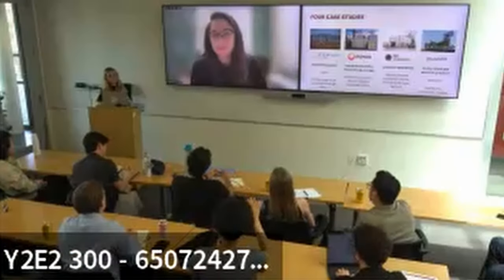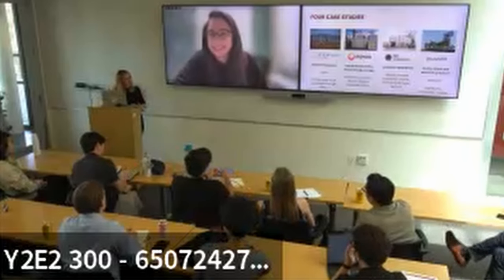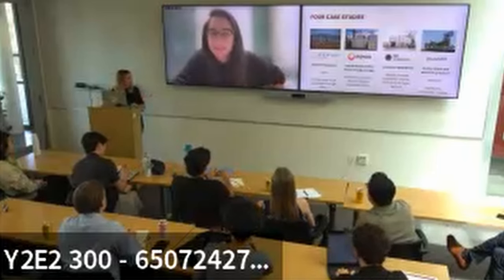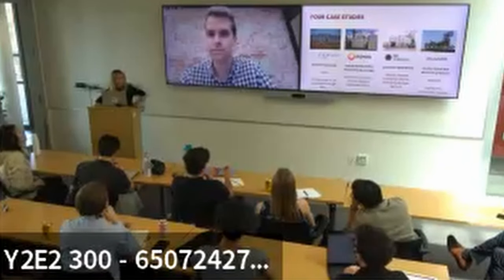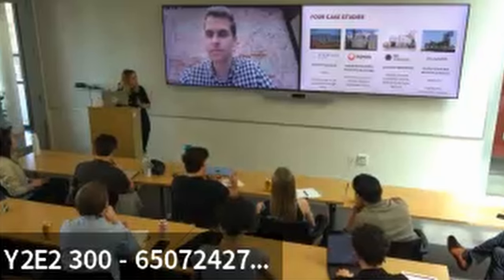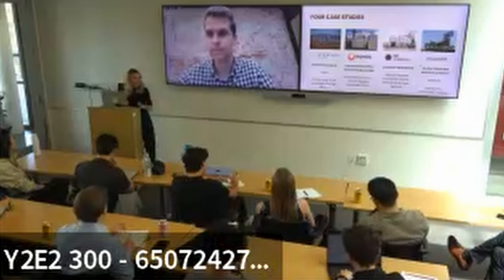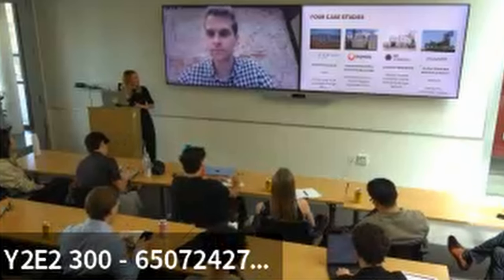Madison wrapped up with Via Separations and introduced the next speaker: Gabe Malik, Chief of Staff at Fervo Energy. Similar to Shreya, Gabe will talk about Fervo's project based in Utah and the pathway to scale, with time for questions.